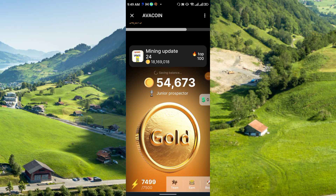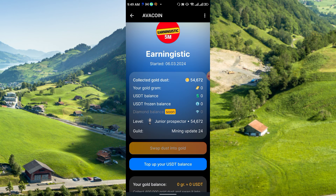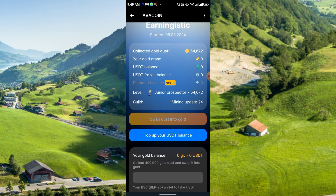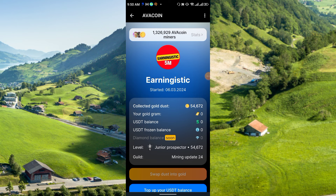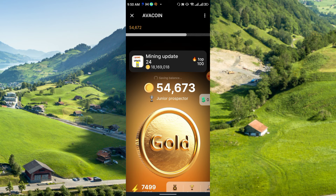To withdraw, click the profile section. Right now you have 54,000 gold ducks — these ducks will be converted to gold, then you can top up your USD balance. They say collect 400K gold ducks, swap it to gold, and enter your USD PF20 wallet address to withdraw. You can withdraw to Trust Wallet or Binance etc. They are paying — I saw the payment proof, which is why I'm sharing this project.